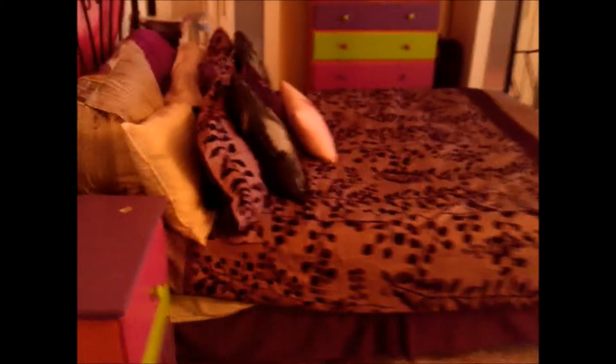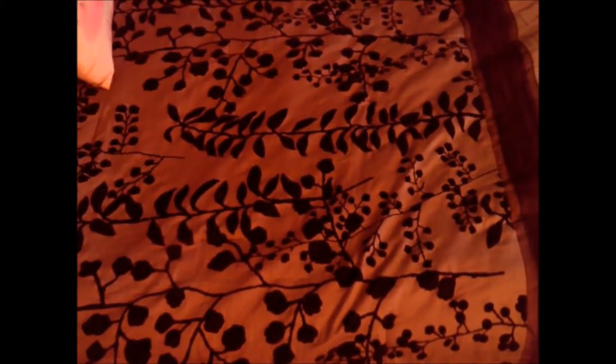This is my bedroom door and this is my room as you guys would have seen in my last room tour video. If you guys are new to my channel, this is my bed. If you guys are wondering where I got this bedspread from — this comforter — I got the comforter from Amazon.com and I love it.